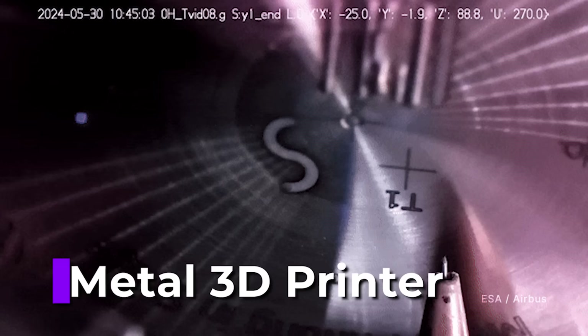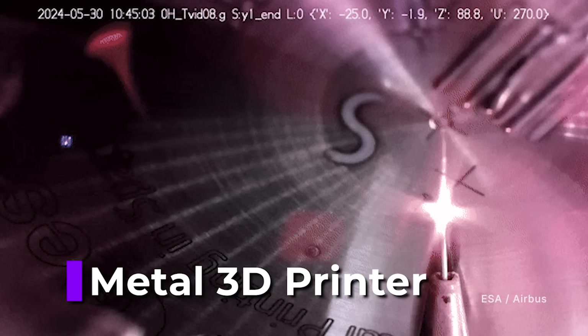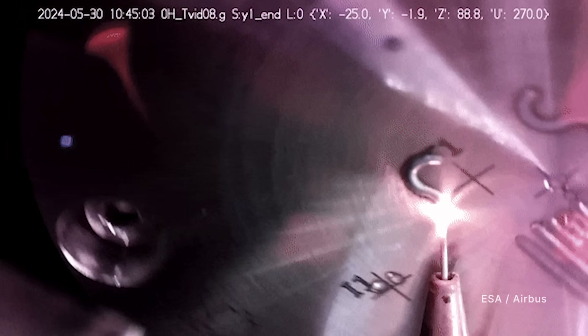Recently, 3D printing of metal took place aboard the station's Columbus laboratory module. ESA's metal 3D printer deposited a small S-curve of liquefied stainless steel in the first test demonstration of the project.